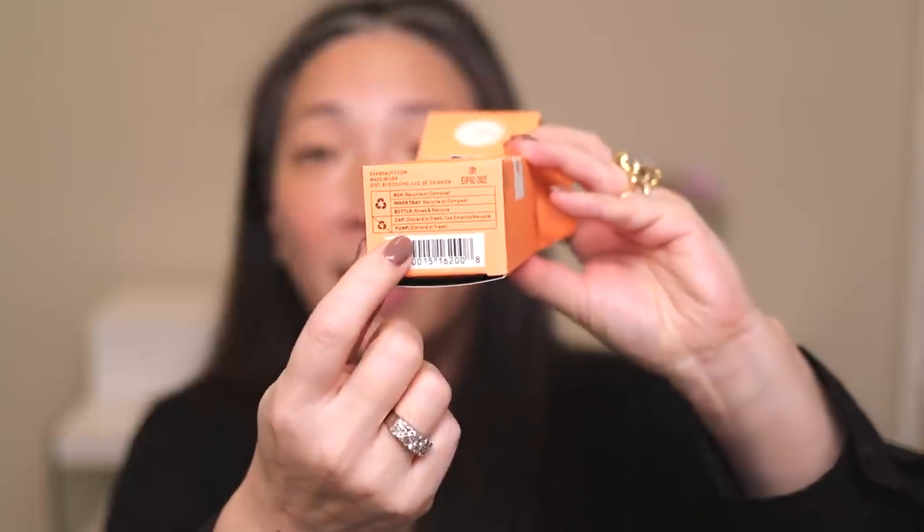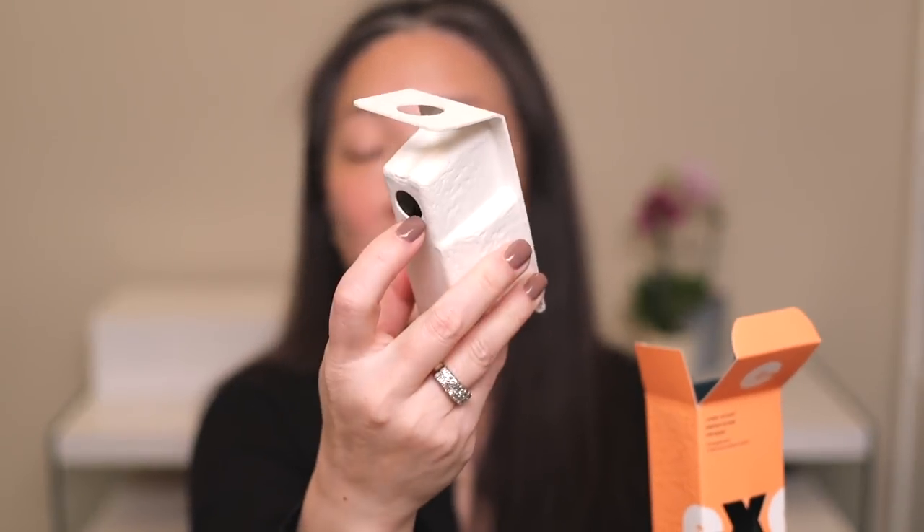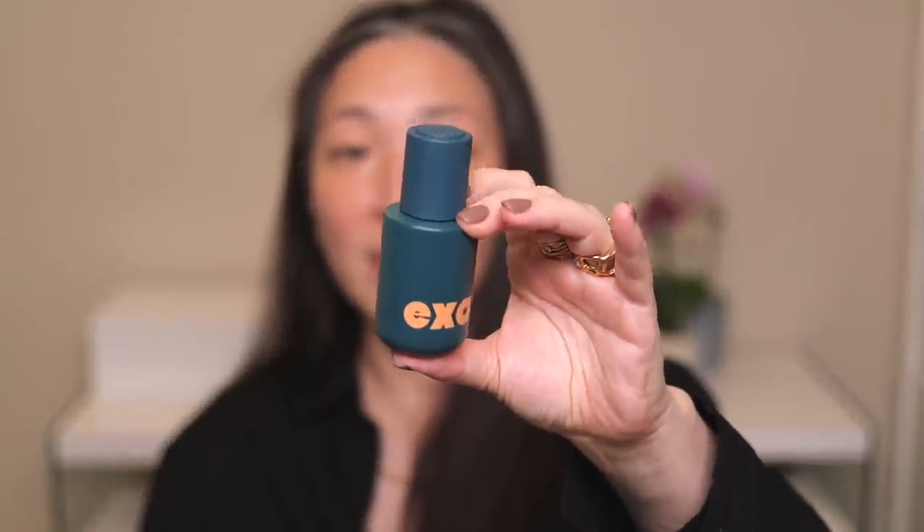Next we're going to go in with the EXA primer. I've tried the EXA foundation and it is really quite lovely. EXA is a clean beauty brand and a lot of their packaging is very eco-friendly. They even tell you at the bottom what you can and can't recycle. Their foundation came packaged in a paper insert instead of a plastic one. Here is the primer bottle — a very nice glass bottle, 1.1 fluid ounces, made in the U.S. I'm just going to start with two pumps. It looks like it has kind of a thick serum texture, but definitely a lighter weight feeling.